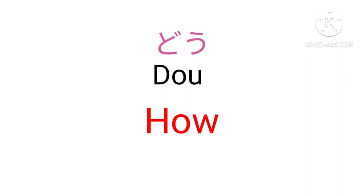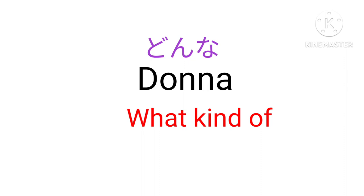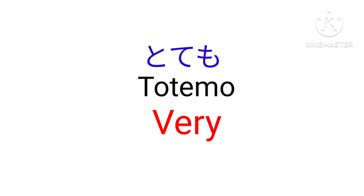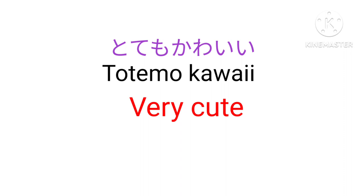Do — How. Donna — What kind of? Mira-san wa donna hito desu ka? — What kind of person is Mr. Miller? Totemo — Very. For example, totemo kawaii — Very cute.